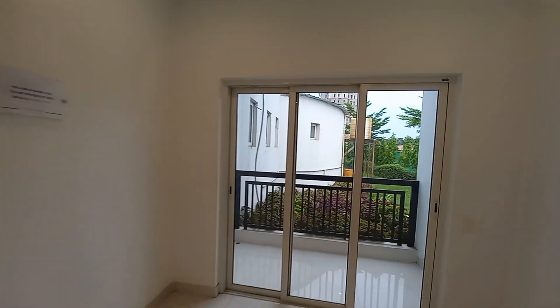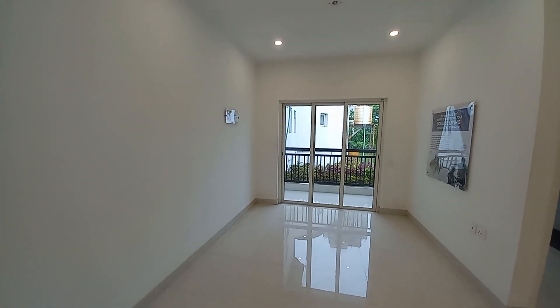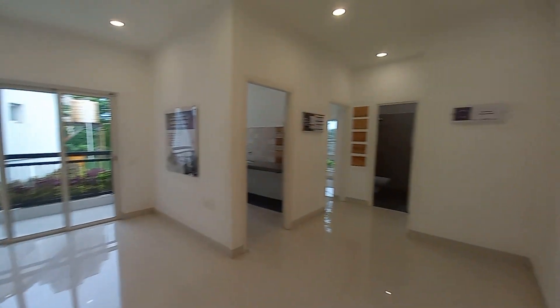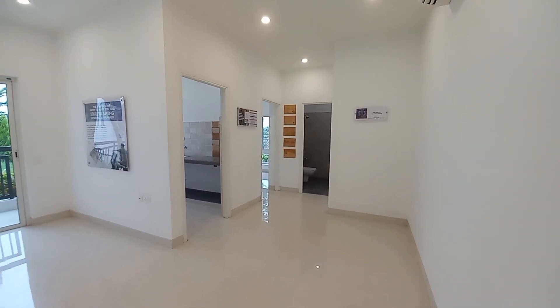This is a high-rise township project. The size of this living space is 15.5 feet by 9.6 feet. And this side is the separate dining space with a size of approximately 11.5 feet by 9 feet.